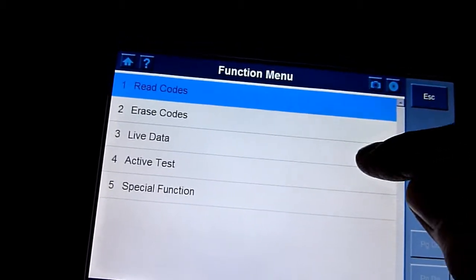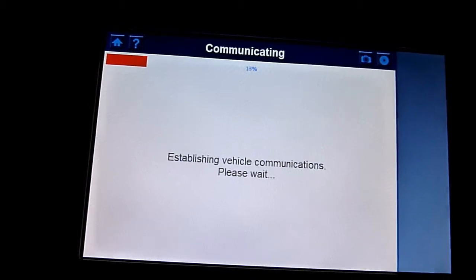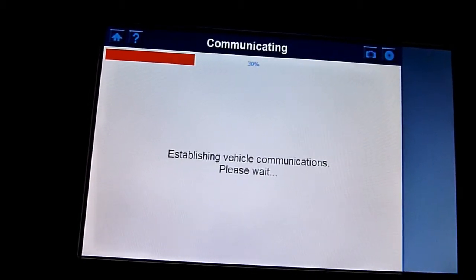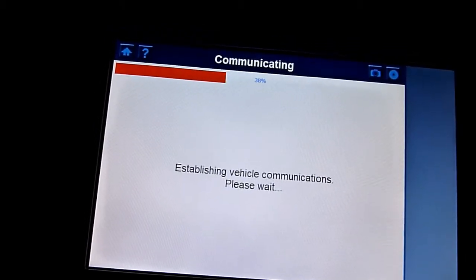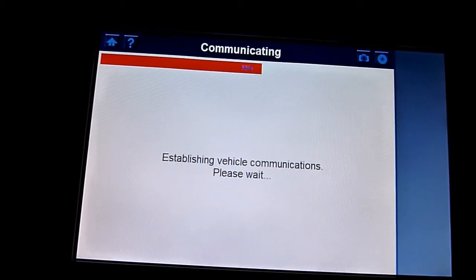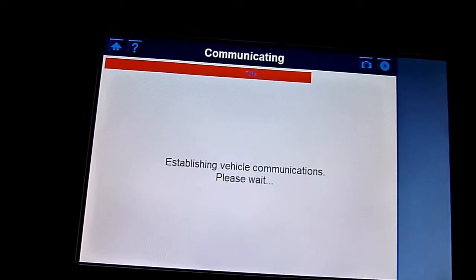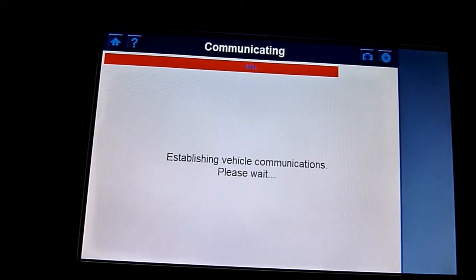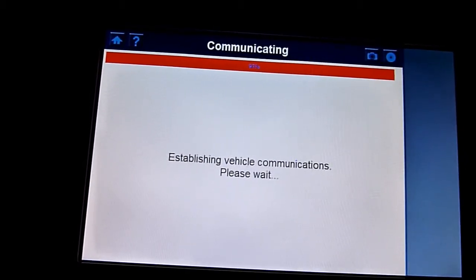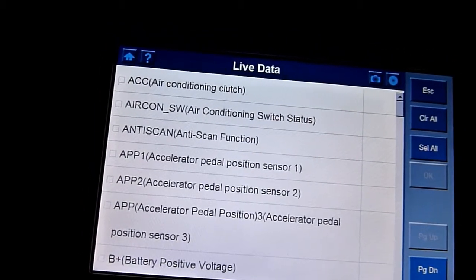So — live data. Hopefully I'm going to show you a bit where the injectors auto-adjust and you'll see the fuel offset. If I was to pull away it would just come and go. It feels really bad — wavy, wavy kind of. So — live data.